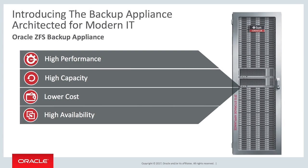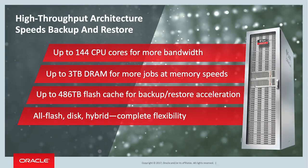I'd like to introduce you to Oracle ZFS Backup Appliance, ZS5 series. It's ready to become the modern backup infrastructure for all of your software applications. It's a high-throughput speed machine that leverages an intelligent combination of DRAM, read and write cache, flash, and disk. Those technologies work together to serve more backup jobs at memory speeds and accelerate both backup and restore I/O.